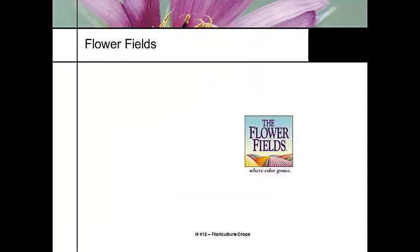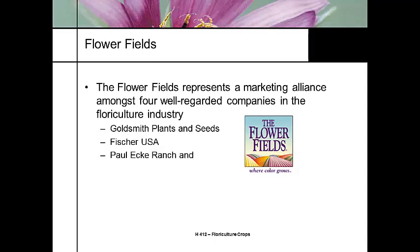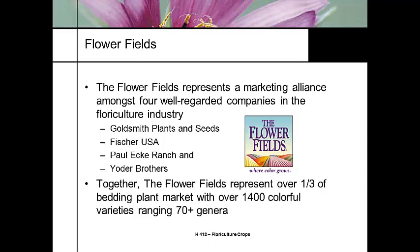Flower Fields is another marketing campaign — it's an older campaign that doesn't exist currently. Flower Fields was a marketing alliance through several companies: Goldsmith Plants and Seeds, Fischer USA, and the Paul Ecke Ranch. It doesn't exist today because Goldsmith and Fischer are now owned by Syngenta, and Paul Ecke was just purchased by a Dutch breeder earlier this fall. Yoder Brothers was also involved, but Yoder's is now part of Goldsmith, part of Fischer. Paul Ecke does the poinsettias, but they've just been sold.